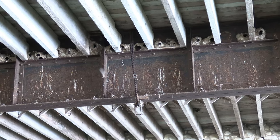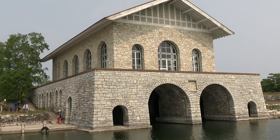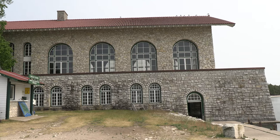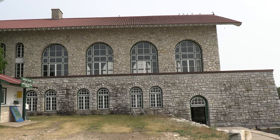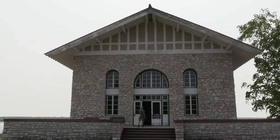Today, cliff swallows nest in this area. The 40 by 70-foot building also rises 65 feet above the water. Named the Jewel House of Art and Nature, it is listed on the National Register of Historic Places.